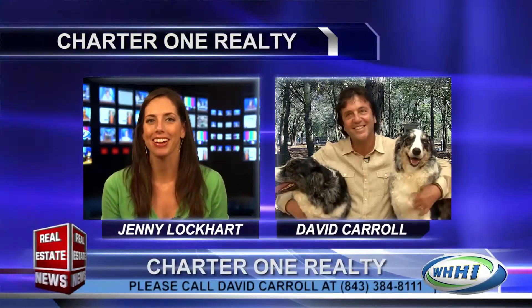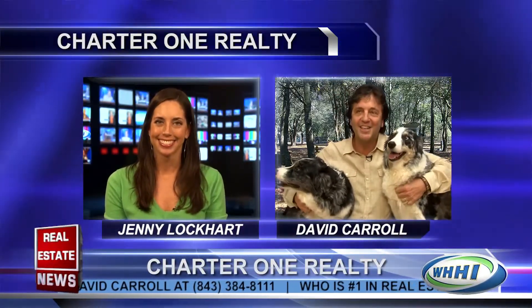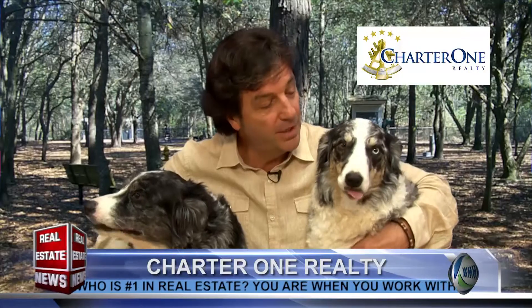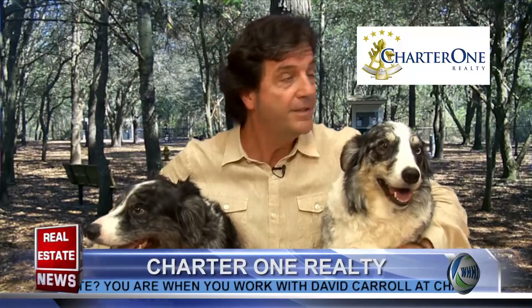Welcome back to The Real Estate News. It looks like we found David Carroll on location. I recognize that place — you're at the Doggy Park at Chaplin Community Park. That's right, Jenny. This is another great amenity here to enjoy on Hilton Head Island. If you love your dogs and want to take them to a neat place on the island, you can come here to the Doggy Park.